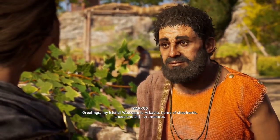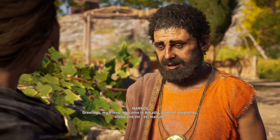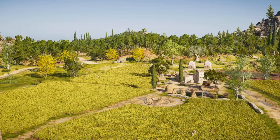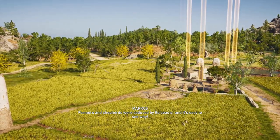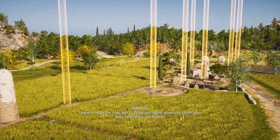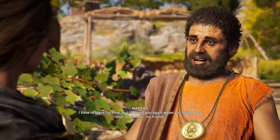Greetings my friend. Welcome to Arcadia, home of shepherds, sheep, and sheep manure. Arcadia was well known for its sublime natural vistas. Farmers and shepherds were seduced by its beauty, and it's easy to see why! I have to leave for now, but I'll meet you again when you finish your visit. Until then, my friend!